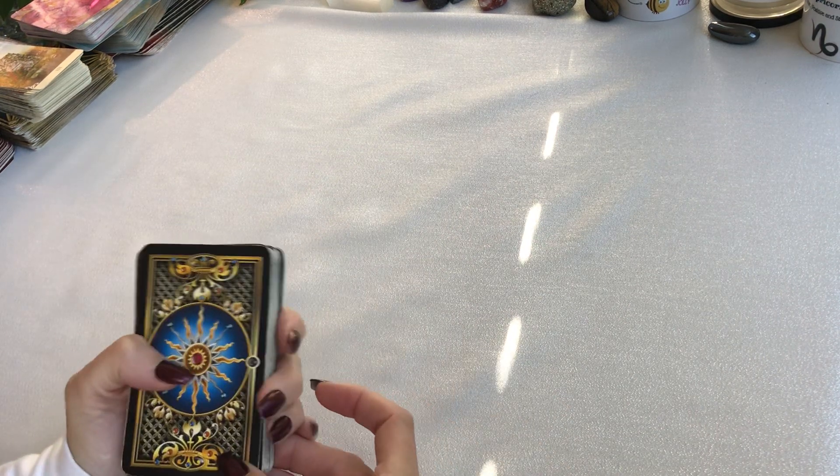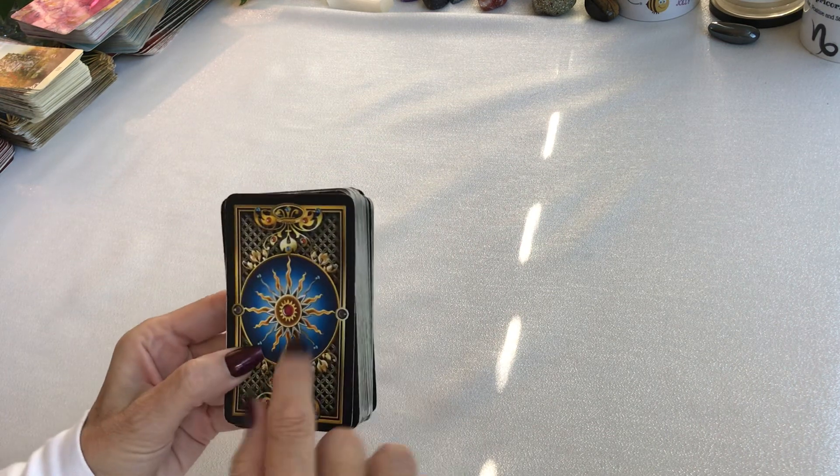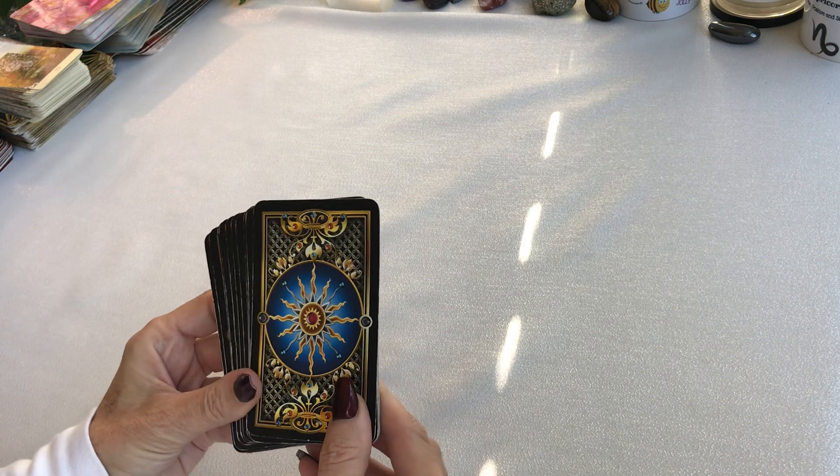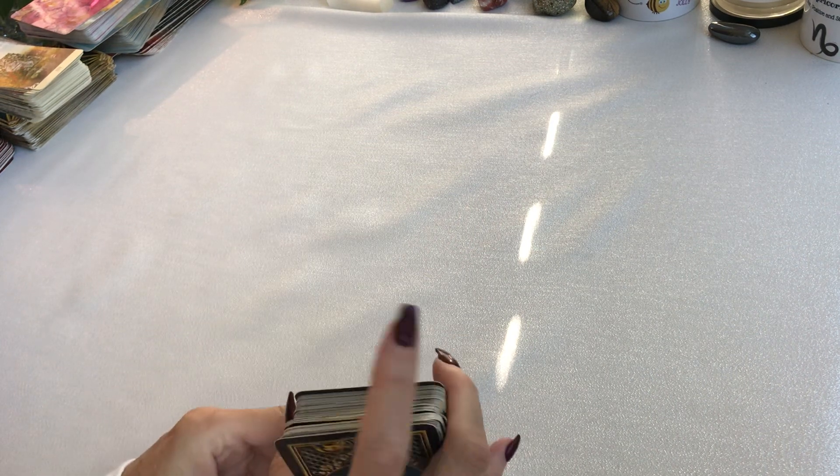I will let you know what each card is, because sometimes not everybody knows what all the cards are, but I'll say which card they are.